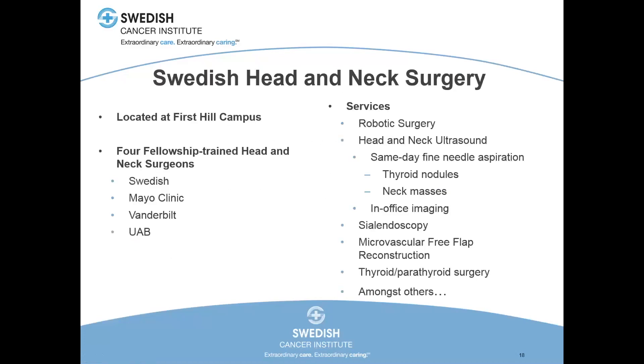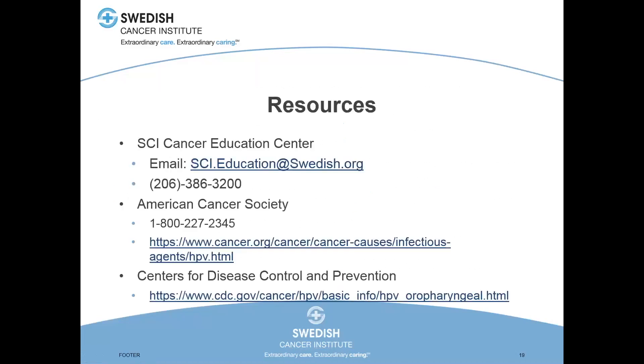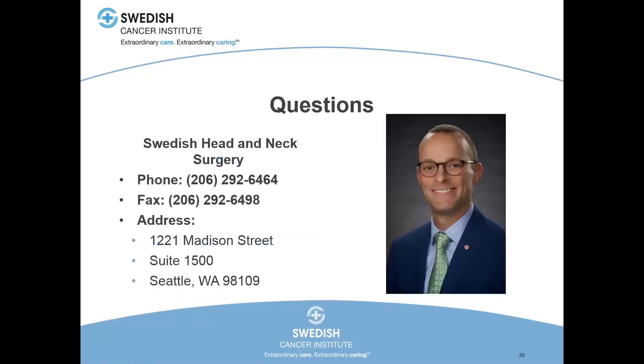I'm at Swedish, located downtown on the First Hill campus. We now have three head and neck surgeons and we take care of lots of people with cancer in the mouth, neck, skin, and salivary glands, doing both minimally invasive and maximally invasive procedures. We have some resources for education: the SCI has a cancer education center you can reach out to, the American Cancer Society has excellent information pages on this type of cancer as well as HPV infection in general, and the CDC also has information that's pretty easy to access.